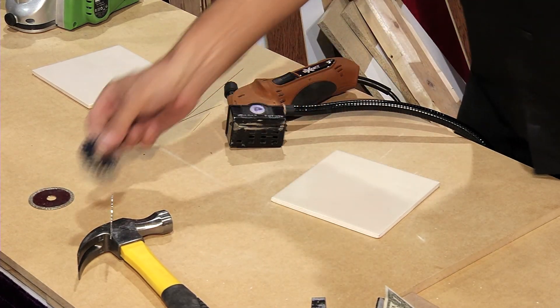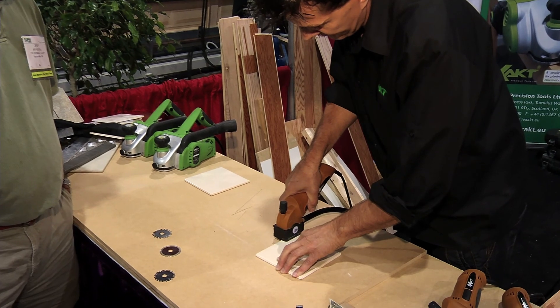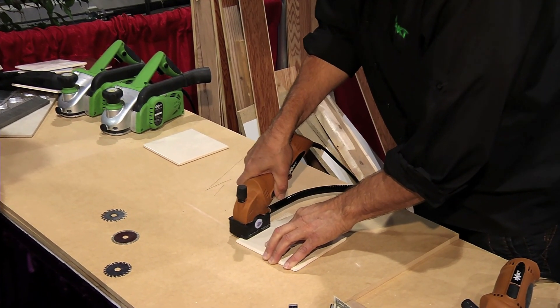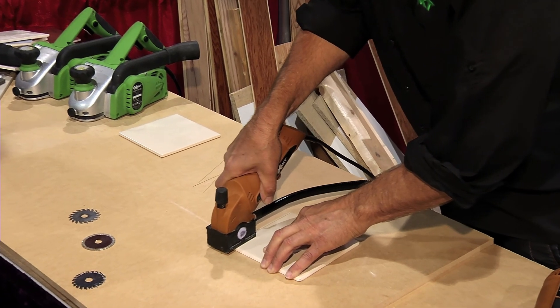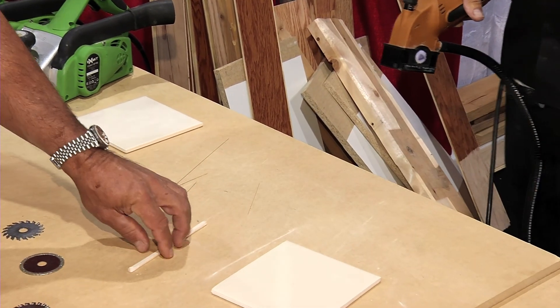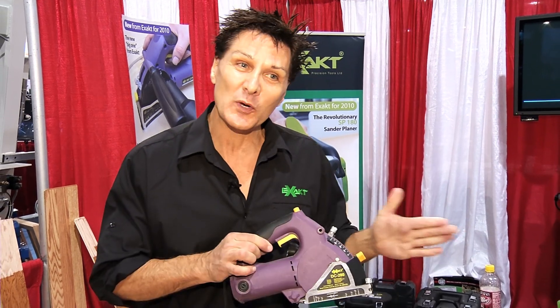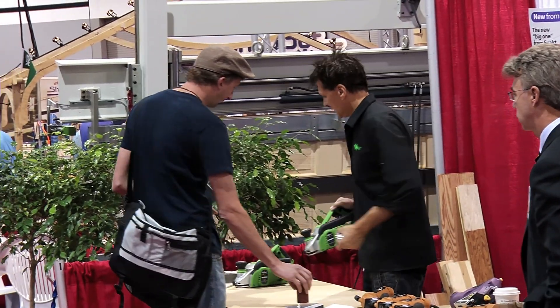This tool here will cut any material — including types of glass — down to half an inch of depth. You can drop into the middle of it, you can do plunge cuts. If you need to go deeper than that, then we've got its bigger brother, which will cut down to one inch. So there isn't a material that we can't cut with that.